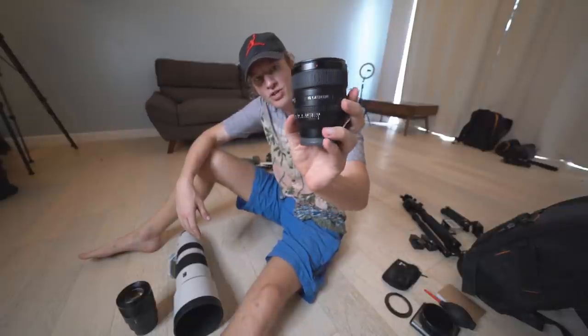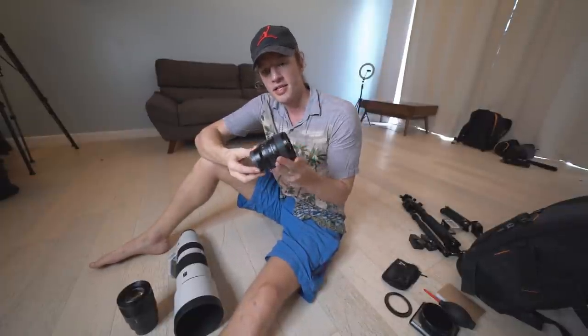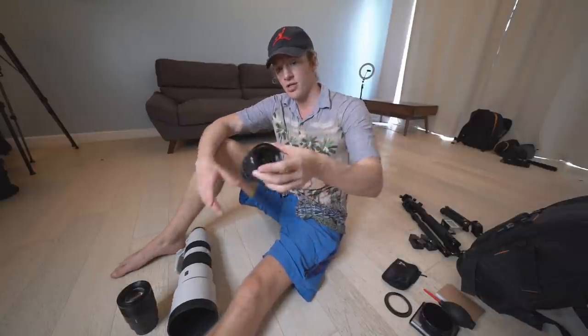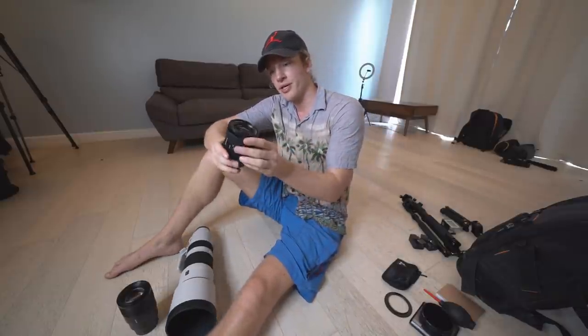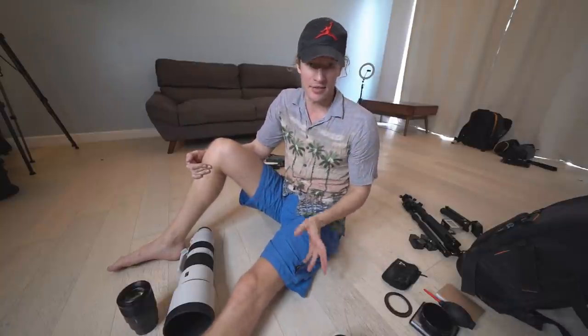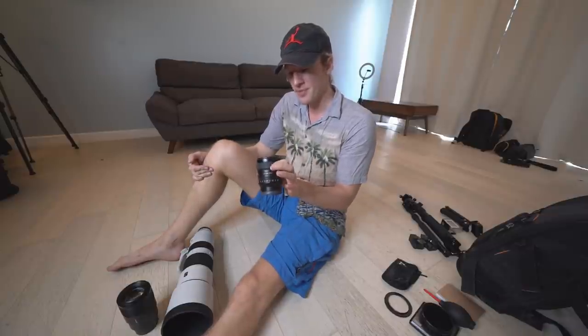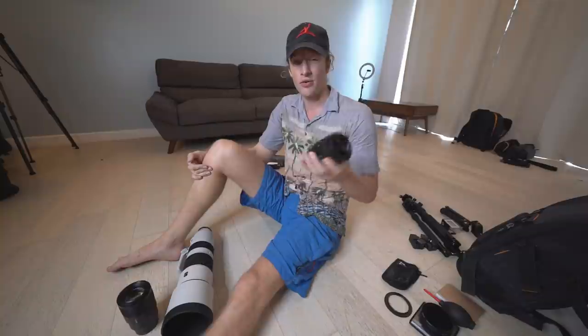My backup lens is the 24 millimeter 1.4 G Master — the sharpest lens I've ever used or seen. Nothing compares to its sharpness and the colors it brings out. But I don't use it that much because of the focal length — at 24 millimeter, if I'm walking it's too close to my face for vlogging, and if I want to shoot wide it feels a bit narrow. For shooting something beside me it's amazing, but I wish it were maybe 18 or 20 millimeter for vlogging. By the way, it was picked as the lens of the year in 2018 or 2019.